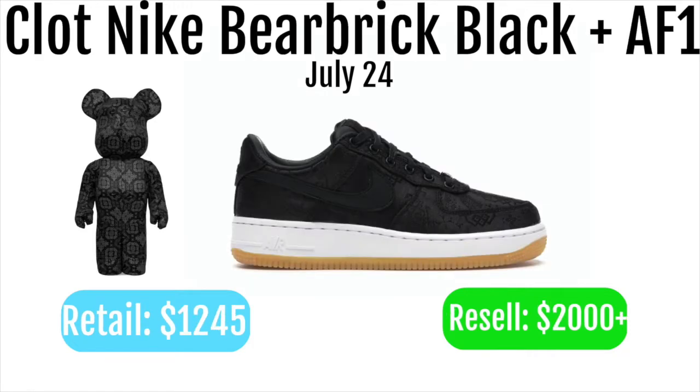These will have to be copped through a raffle. There will also be a raffle for the CLOT BE@RBRICK plus the CLOT Nike Air Force One. These will retail for $1,245 and resell for over $2,000, which means this will definitely be profitable, but it's just going to be really hard to find buyers.